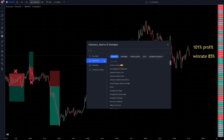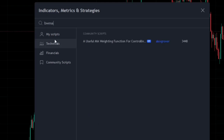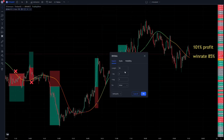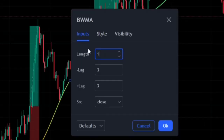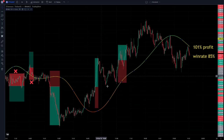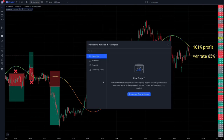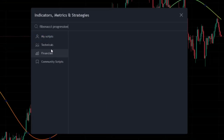It is time to introduce the indicators used in this strategy. For the first indicator, search BWMA here and apply this indicator to your charts. Let's change its settings: we change the first option's number from 50 to 100, and we change these two options' digits from 3 to 4. The next indicator is from the LUS ALGO team. Search Fibonacci Progression here and add this indicator, also made by LUS ALGO, to your charts.